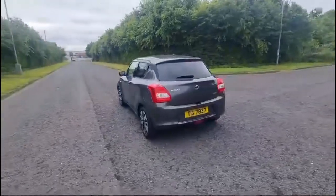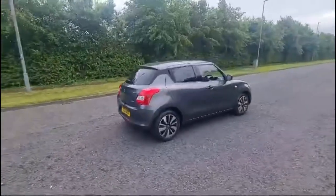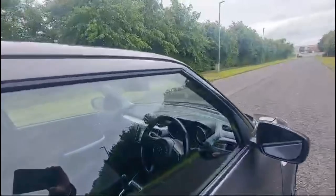Why not call down to the South Circular and ask for myself, Ross, Phil, or Jamie — we'd be happy to share all the information on this car and arrange a test drive. Alternatively, give us a call on 891 272701, or you can reserve the car online for just £99.